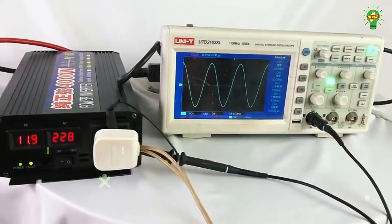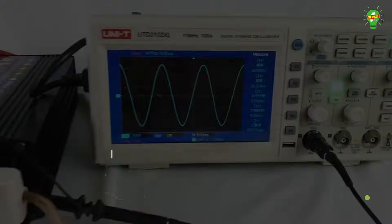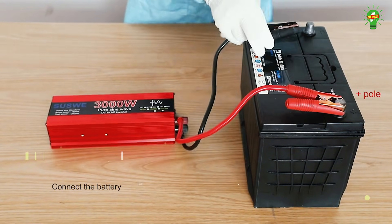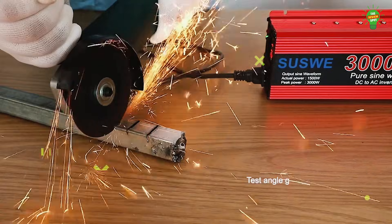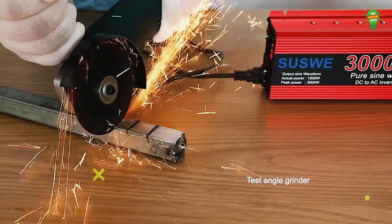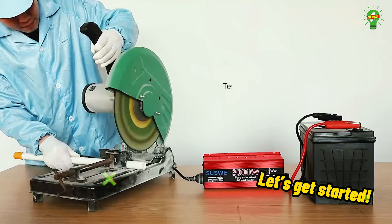Looking for the best pure sine wave inverter to power your devices safely and efficiently? Whether it's for your home, RV, or off-grid setup, we've got you covered. In this video, we'll reveal the top five pure sine wave inverters that offer reliability, performance, and value. Let's get started.